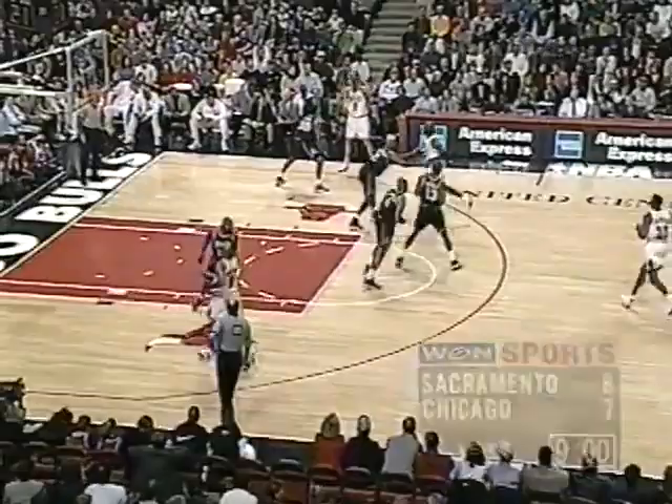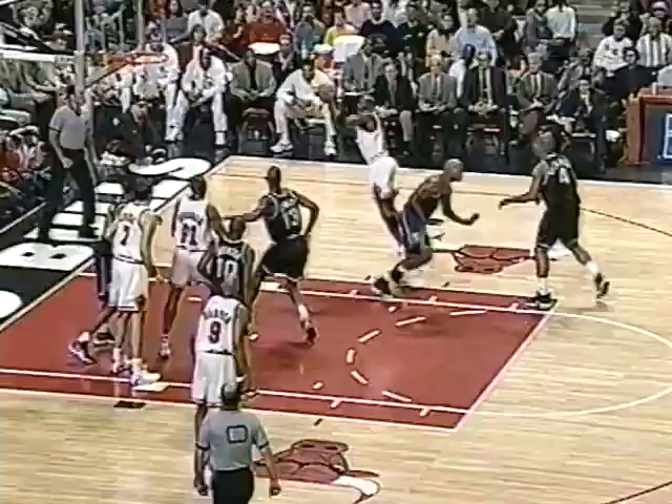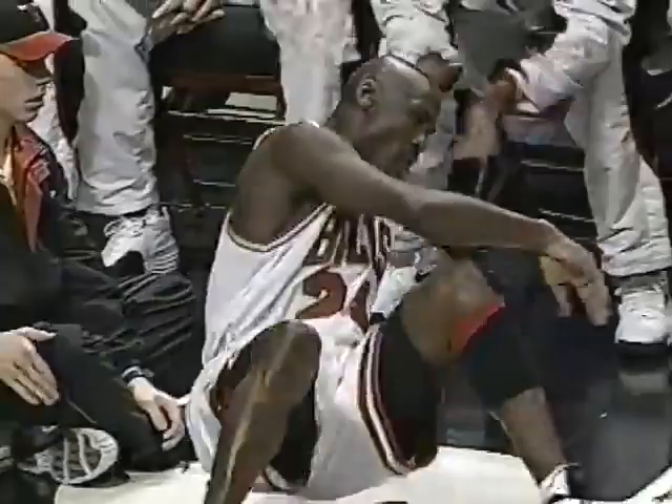Kings leading by one. And now Michael Jordan back to work. He gave Richmond a billion moves and got fouled on the play. Richmond thought he backed away, but he gets called. You're right — he showed him all kinds of moves.